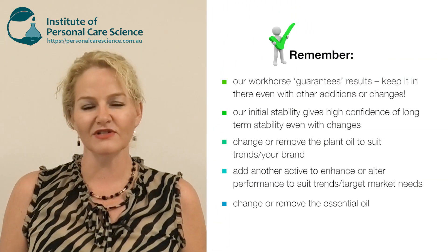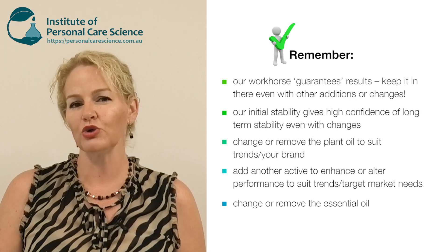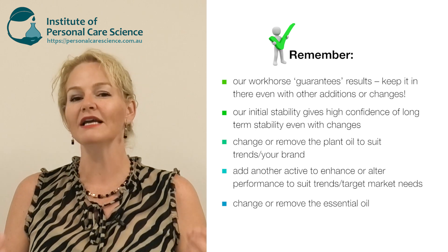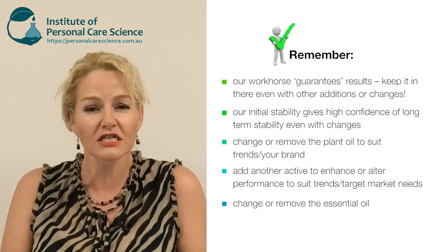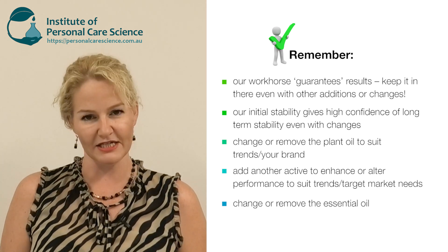That's how to make your anti-acne serum. We've built a nice stable base with a workhorse present so we know we're going to get fantastic results every single time. As trends or new actives launch, we can add to this formula or change the oils, essential oils, extra actives, or extracts to suit going trends, and we can get to market fast — in under three months — with good confidence about the performance and stability of this product.